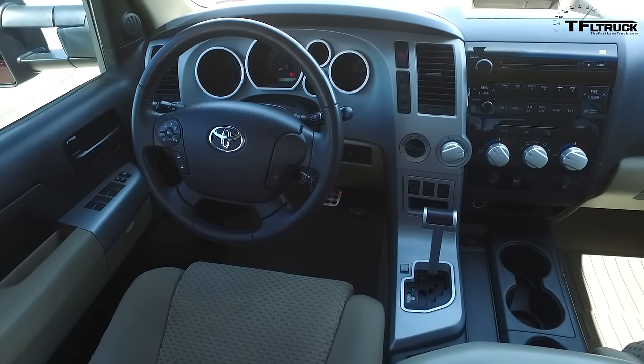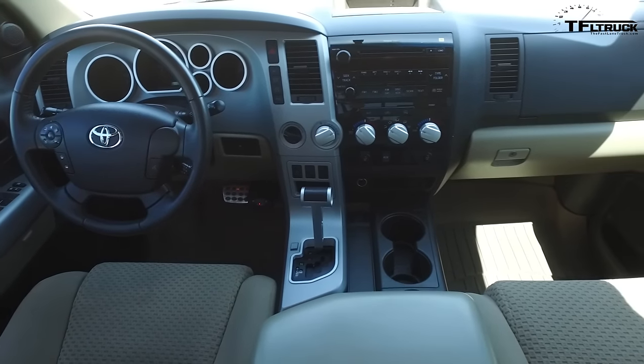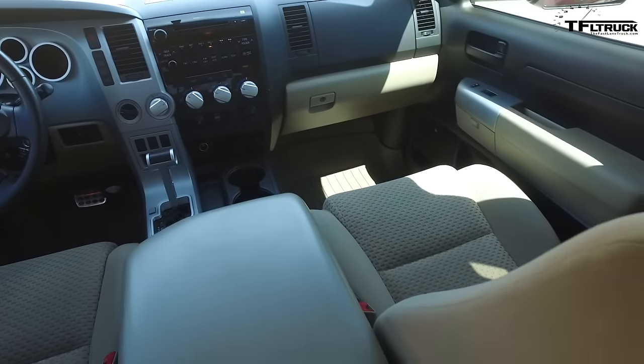Roman's been talking about getting a new shop truck for TFL. I think he's been thinking literally new, but maybe we can get him to go the other way. Let's talk to him about it.